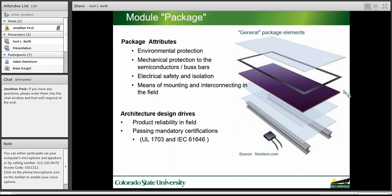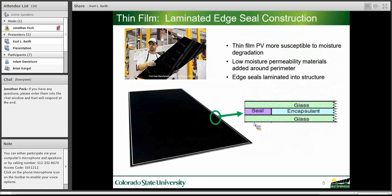If you look at a generalized package for thin film, it's often glass-glass — that is, there's a glass substrate, a thin film, and a glass back. The module provides environmental protection, mechanical protection to the semiconductors and bus bars, and electrical safety and isolation. Field module arrays can run up to 1,500 volts in Europe, so we have to provide electrical safety and isolation. The architecture of this package is important for reliability and for achieving mandatory certifications, both UL and IEC.